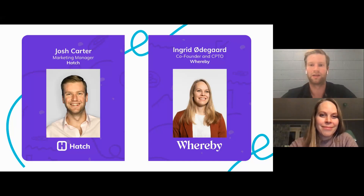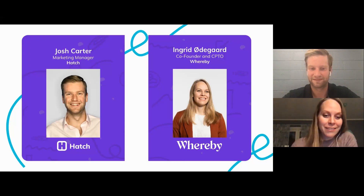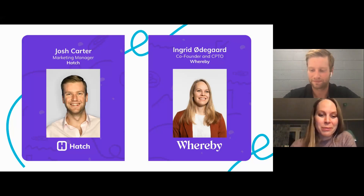Remodelers using Hatch can instantly drop a Whereby link to run a virtual appointment, using Hatch as the messaging vehicle to communicate that. For me, I'm geeking out a little bit meeting Ingrid because I'm a user of the solution she's built. And it's really cool that you've built an integration — you're bringing technology and innovation into this brick-and-mortar industry, and I think a lot of homeowners will appreciate that.